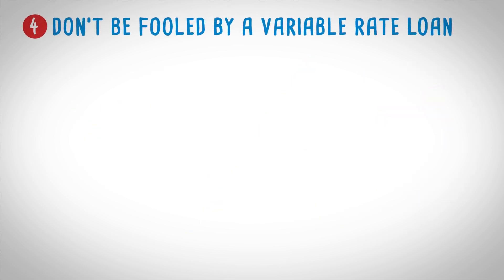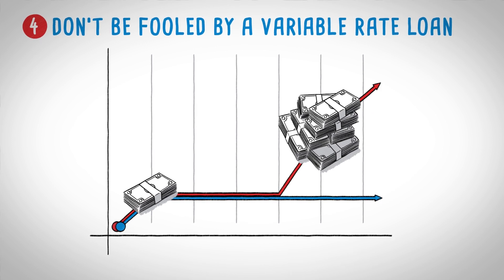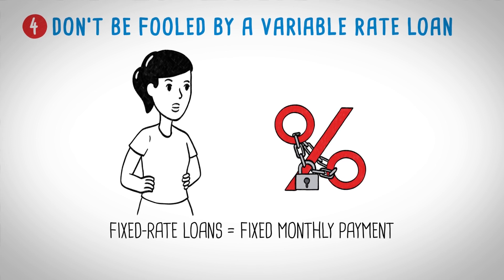Variable rate loan. A variable rate loan lets you pay less interest at first, but if your interest rate suddenly jumps and your income doesn't, you could default on your payments and ruin your credit. Why take the risk? Fixed rate loans aren't that much more expensive and you'll always know what the monthly payment will be.